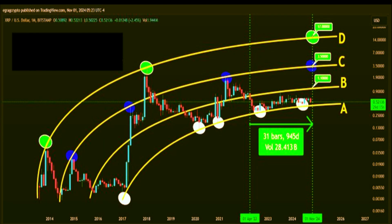If XRP manages to break through zone B, the next significant challenge it faces is at zone C, which aligns with the $3.50 price level. This level is incredibly important because it sits close to XRP's all-time high, achieved in January 2018. Breaching this zone would be a monumental achievement — the $3.50 level isn't just a resistance level on the chart, it represents a major macro-scale hurdle.